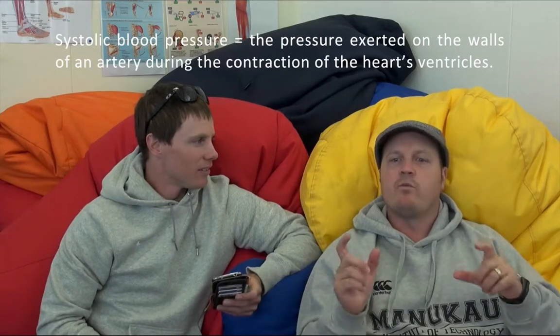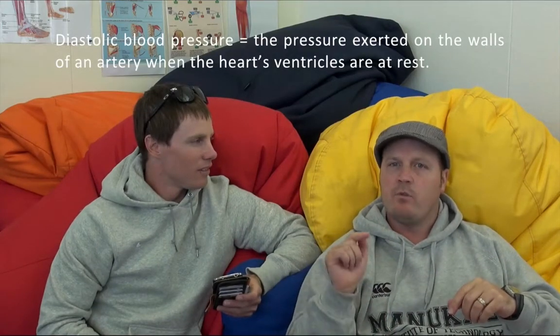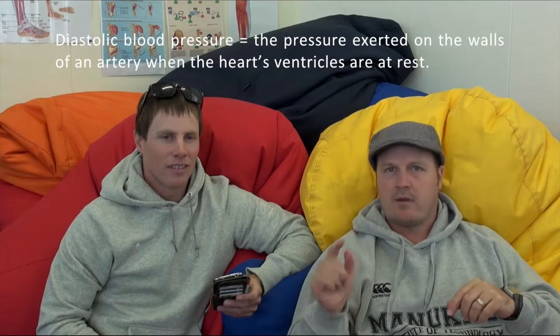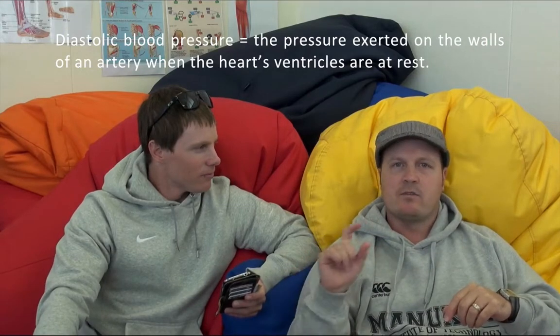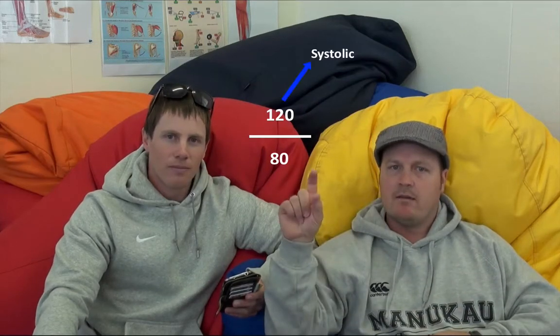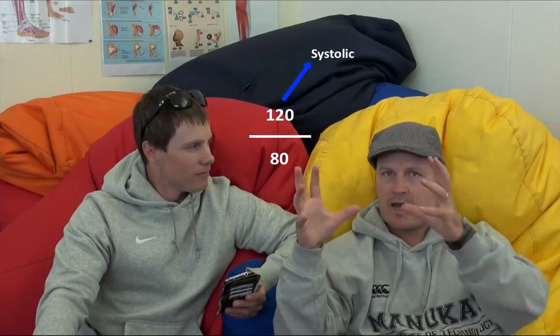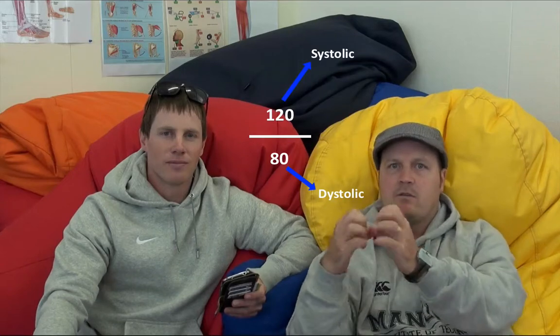Kelly wants to know the difference between systolic and diastolic blood pressure. Systolic blood pressure is the pressure exerted on the walls of an artery during contraction of the heart's ventricles. Diastolic is the pressure exerted on the walls of an artery when the heart's ventricles are at rest. Think of 'di' in diastolic — when your heart is not beating. For example, 120 over 80: 120 is systolic (more pressure during contraction), and 80 is diastolic (the smaller number, heart relaxing).